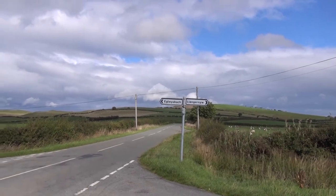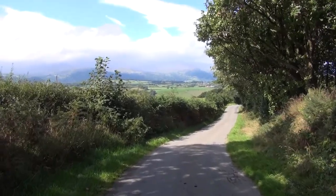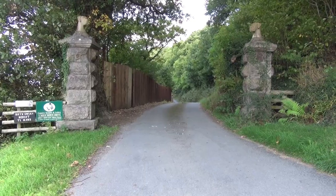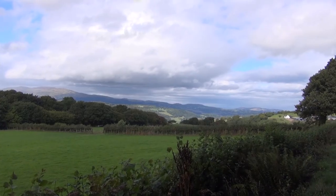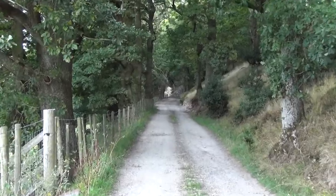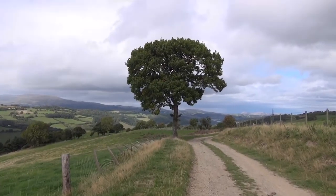From here you start to descend. It actually becomes quite steep before you take a sharp right off the road and along the side of the valley. This soon becomes a series of excellent trackways with some great views.